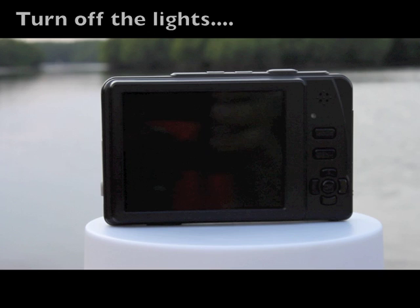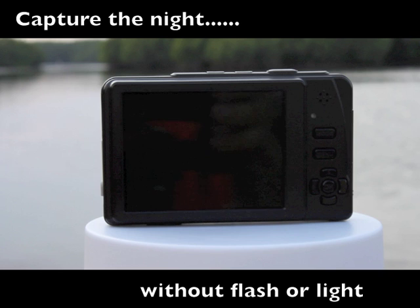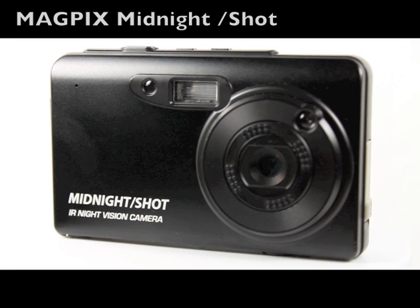The Midnight Shot from Magpix. There is simply nothing more capable or more fun, even in the absence of light. The Magpix Midnight Shot with infrared technology — more than the naked eye can see.